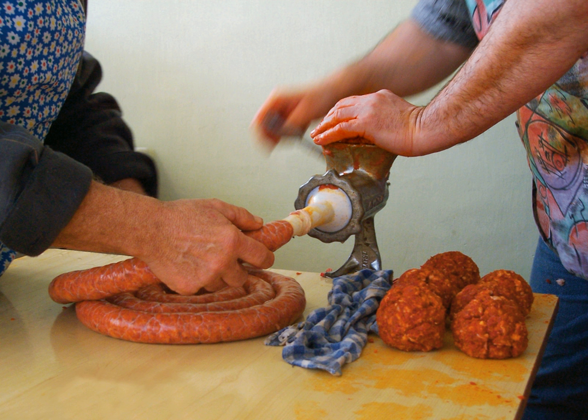The word keema ultimately comes from the Turkic word kima meaning minced meat, and is thus related to the Persian gema, the Turkish kima, and the Greek kimas.